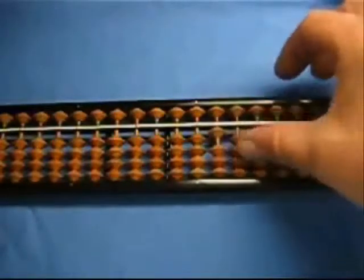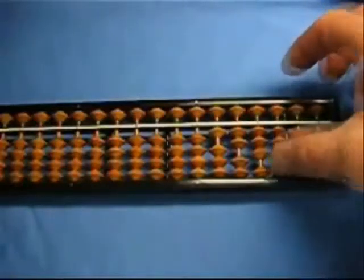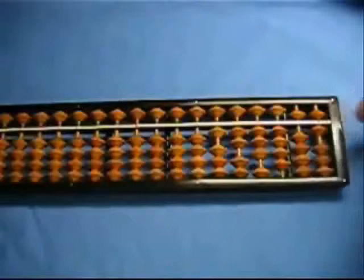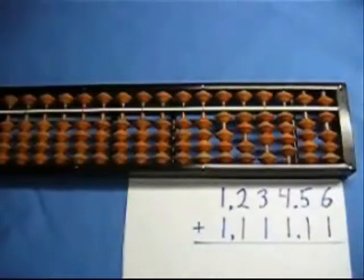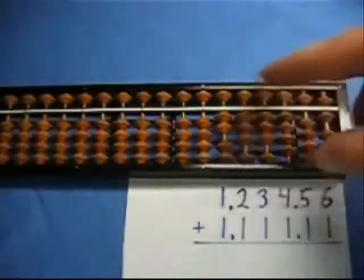So we're going to do 1,234 euros and 56 cents. Here is a little visual aid. Now let's add a number to that — I am going to add 1,111 euros and 11 cents, so I'm just going to add one all the way across the board. Now we're going to have one little tricky operation. I'm going to add 1,111.